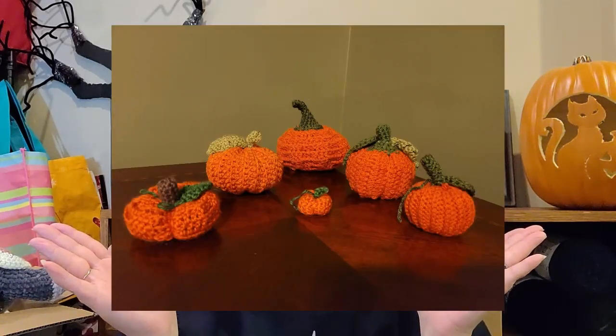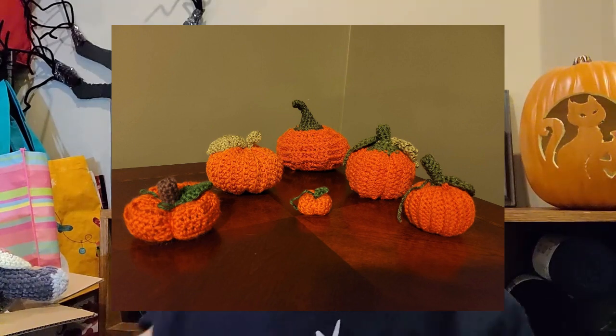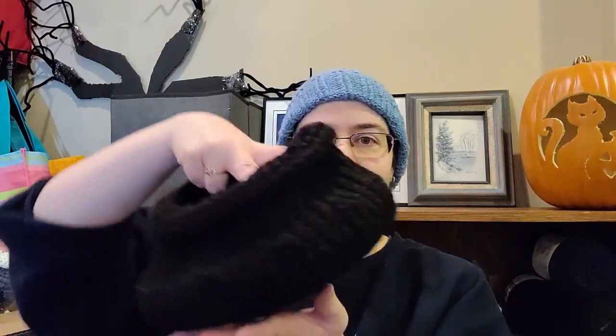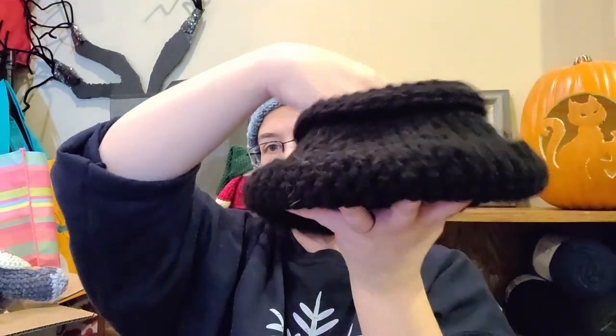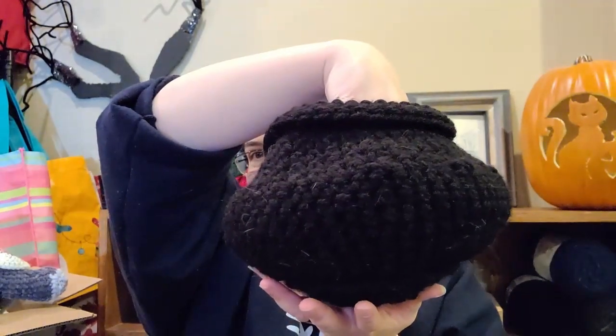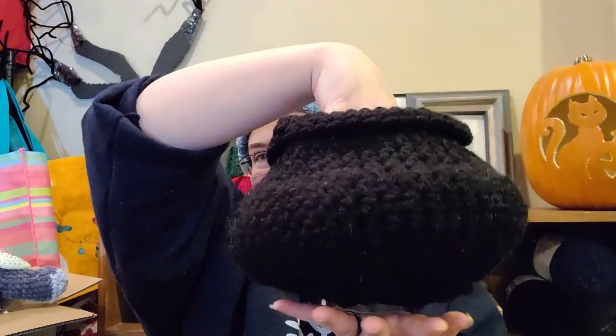And then I have a whole set that I took a picture of earlier, so I will put that here. Last year I made a little cauldron. It sits up better with things in it, but it's just a little cauldron. Got cat hair on it, but I thought that was a cute pattern, so I was able to make that.